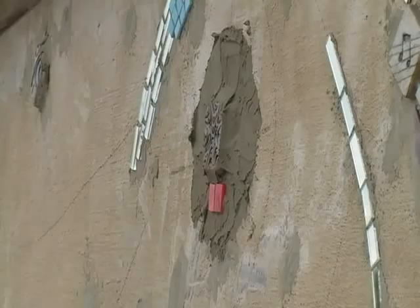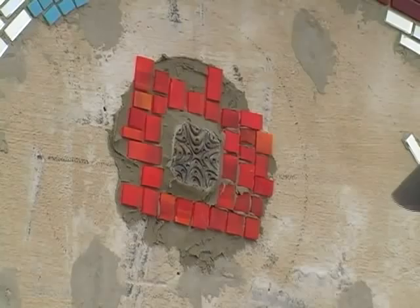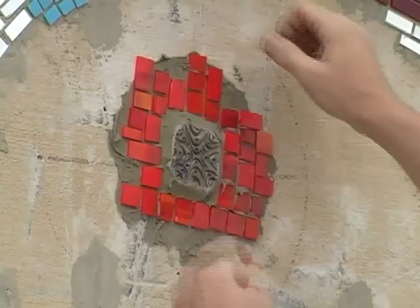Commissioned by the RVCC Foundation, the mosaic evokes the excitement of the arts and, through the use of small ceramic objects, suggests the scope of cultural experiences offered by the theater.